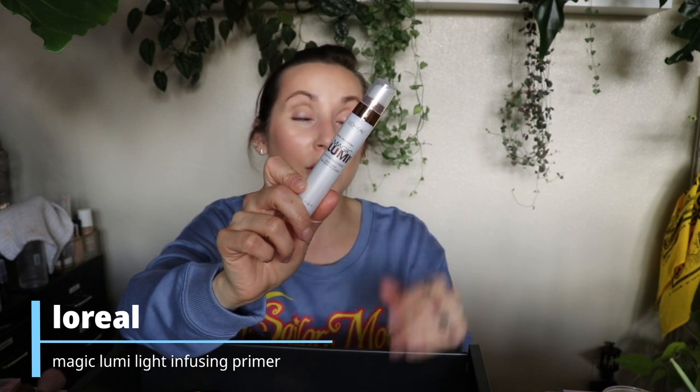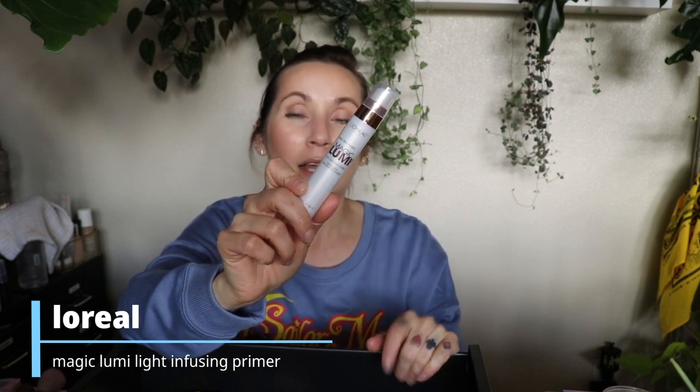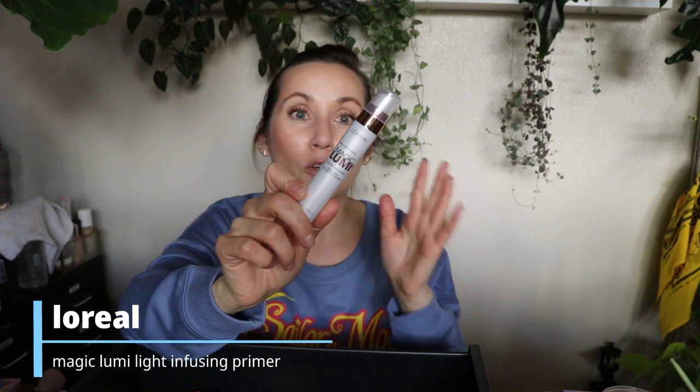A primer I was really disappointed to dislike is the L'Oreal Magic Lumi Light Infusing Primer. I'm guessing it had been sitting on the shelf for five years because it's so separated and gross — it was brand new when I got it but who knows how long it sat there. No expiration date so I can't tell you if it's expired. It has a gross, watery, separated texture and it stinks. So it was clearly expired on the shelf.